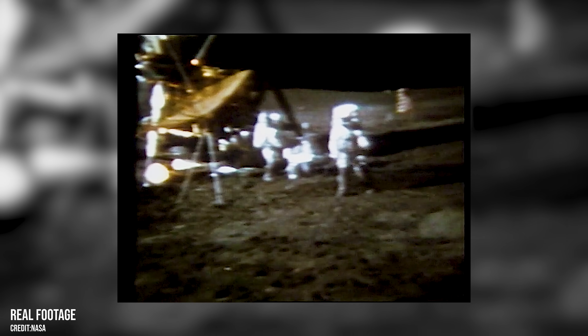But it wasn't the only time a sport had been played. During the same mission, Edgar Mitchell used a staff from a solar wind experiment as an improvised javelin — the first and only javelin ever thrown on the moon.